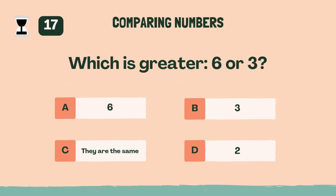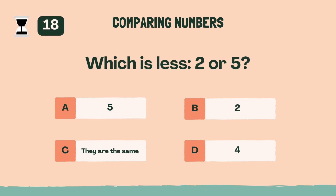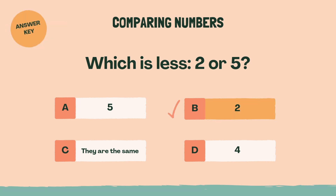Which is greater, 6 or 3? The answer is A, 6. Which is less, 2 or 5? The answer is B, 2.